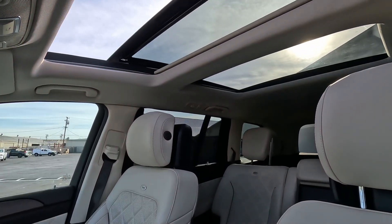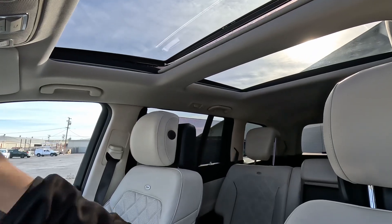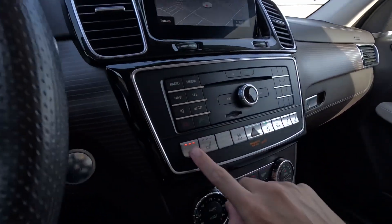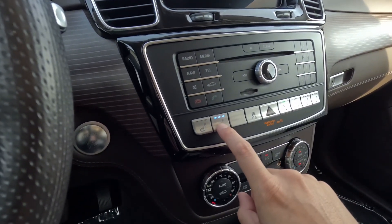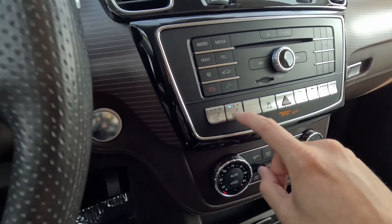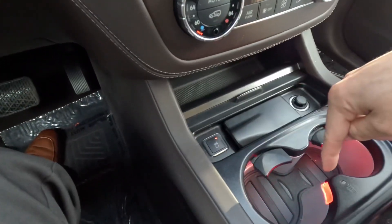Very nice — sunroof is working as expected. Air conditioner is blowing cold. Radio is working. Heated seats, cooled seats — you can hear the motor start up in the seat, so that is working as well.